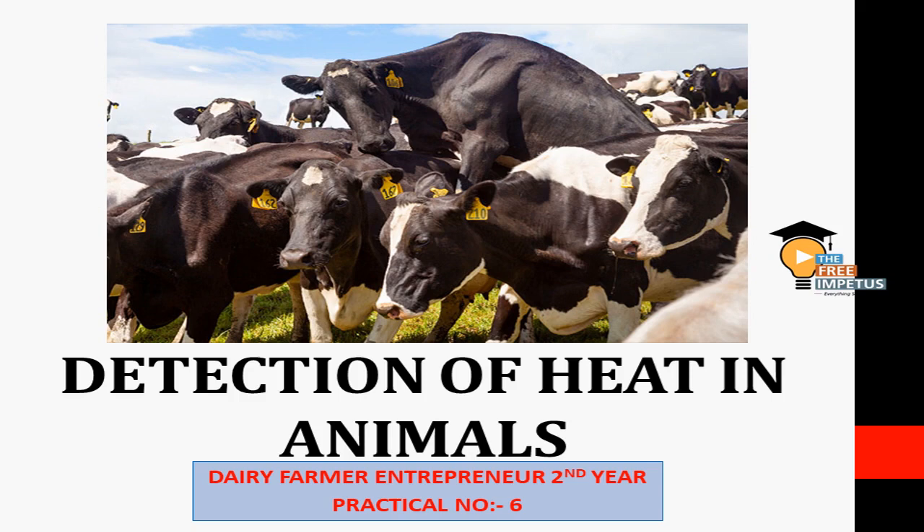For example, the farm cycle includes heat detection, identification, insemination, pregnancy, lactation period, and so on. This is what makes a successful farm running.